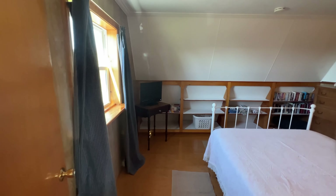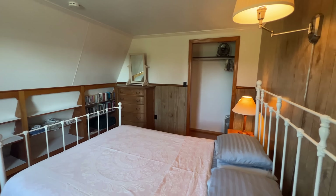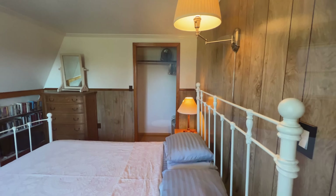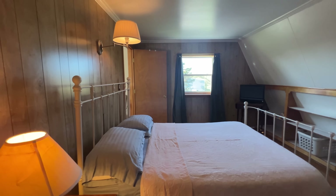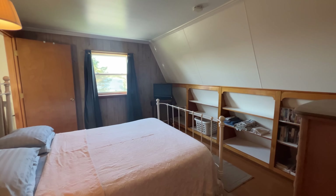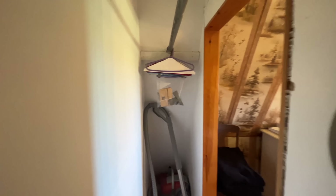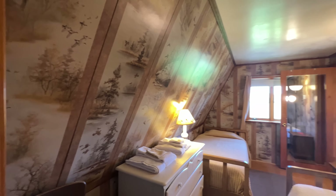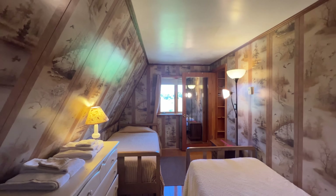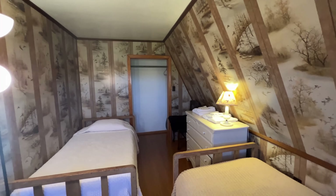This is bedroom one of two bedrooms for the loft. And this is the second bedroom in the loft, accessed by way of the secret passage through the closet.